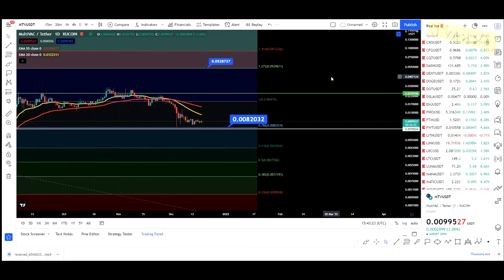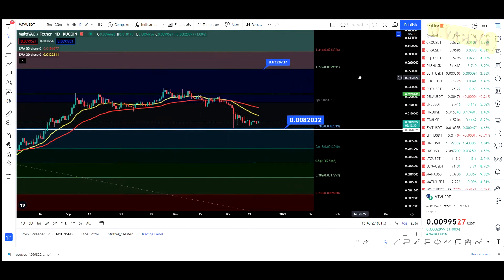Hey, what is going on? Welcome back to the channel. Today we're going to be taking a look at Multivac. I do want to say that I'm not a financial advisor — you should do your own research before investing money into crypto.